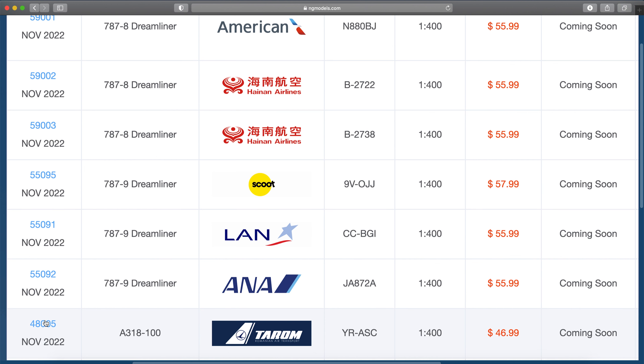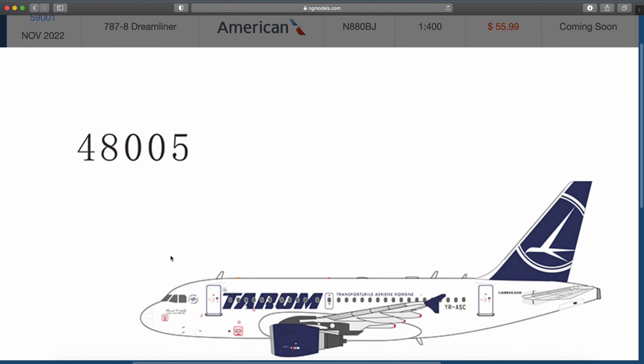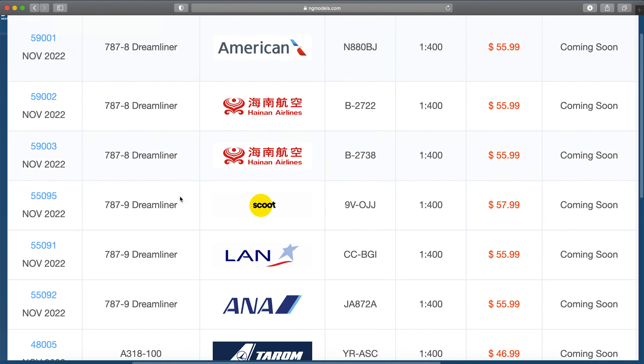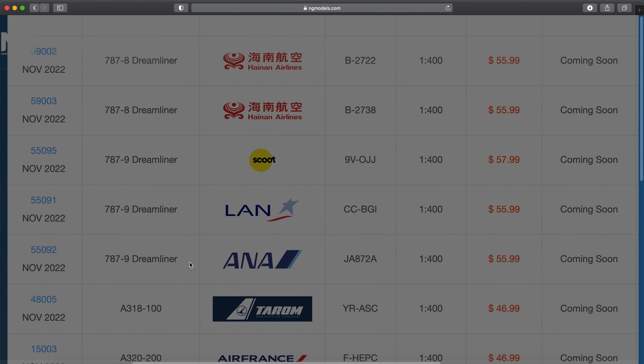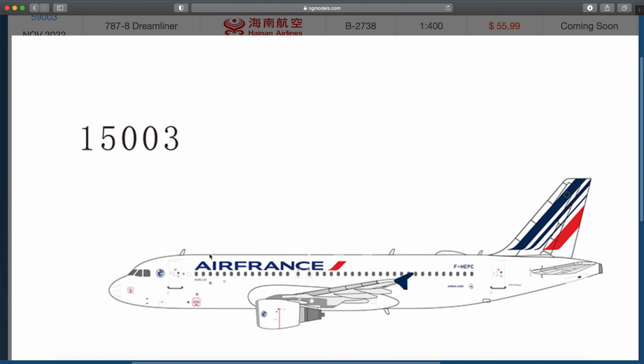We've got a 319 — this is a European one. Yankee Romeo Alpha Sierra Charlie, an A318 from Tehran Airways or something like that. They're one of the more interesting A318 operators. I'm still waiting for the Frontier one — I will pick that up — but this is a neat one. Air France A320-200, Foxtrot Hotel Echo Foxtrot Charlie — just a standard A320. A lot of European collectors will be overjoyed for this one; I'll pick it up.